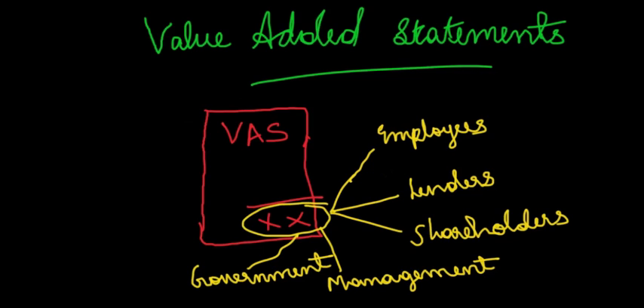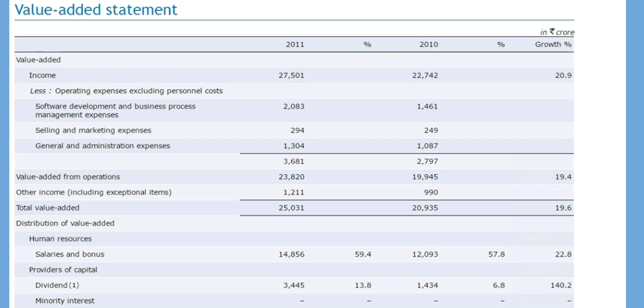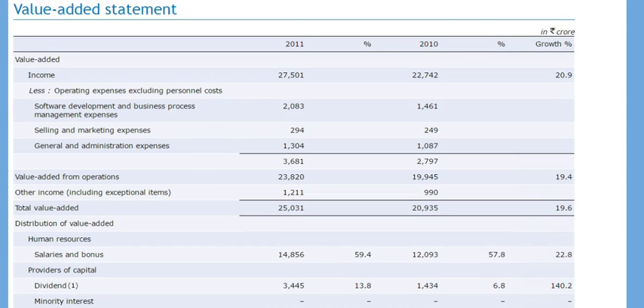Let us see one of the value-added statements issued by Infosys Limited along with its financial statements for the year 2011. The link to the same value-added statement is provided beneath the YouTube video for your reference. This is a value-added statement of Infosys Limited for the year 2011, with comparative figures of 2010.